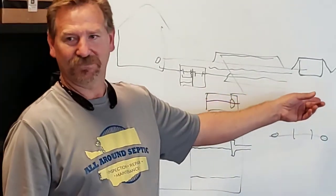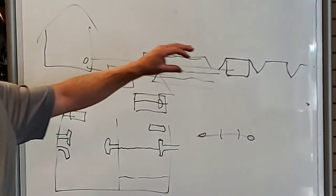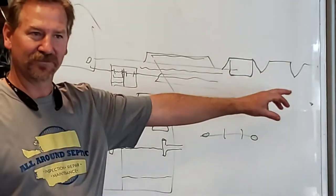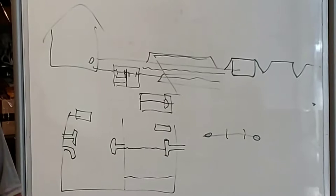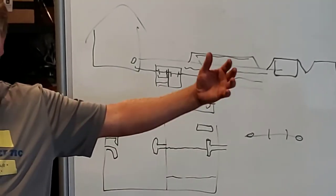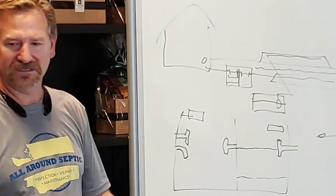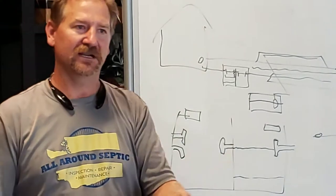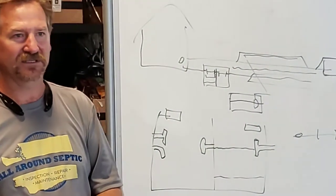Glendons are a specialty system where the drain field is contained in each bathtub. They'll either be one long one or one tub per bedroom, so you'll see two, three, or four tubs, or very long big ones with a cap. Glendons are great also because they have digital readouts — I plug in a controller and it tells me the history of what's gone out of the system.